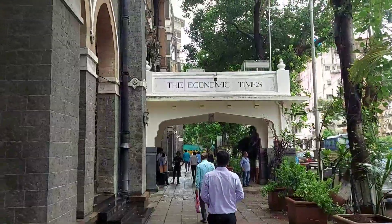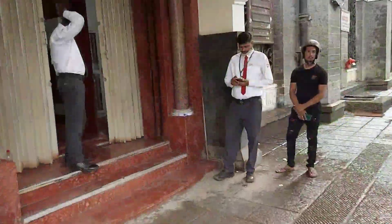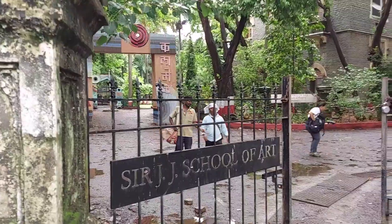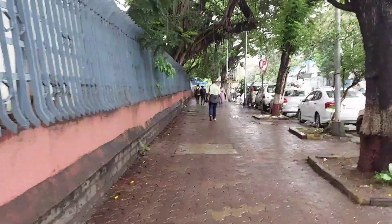We are now approaching the Times of India building. You can see the iconic signs. Now in front of the JJ School of Art, and moving towards Crawford Market.